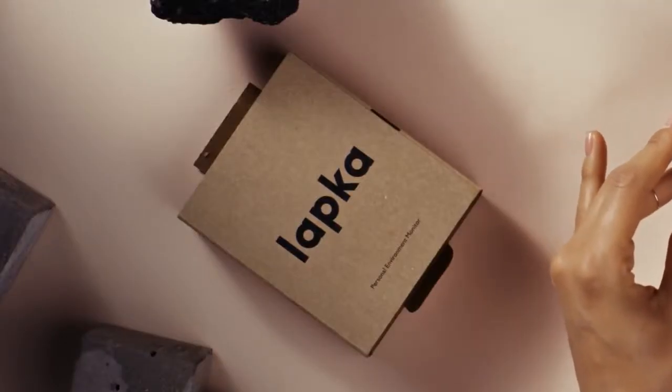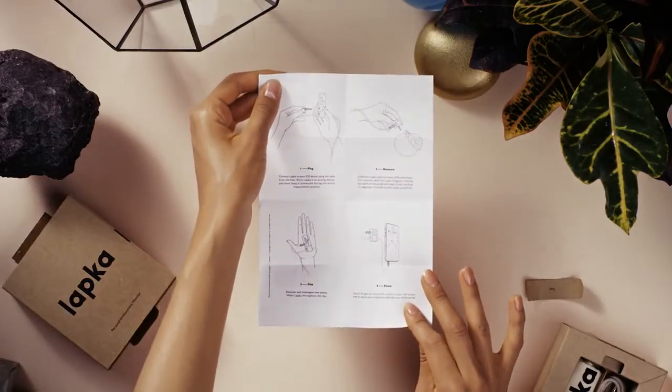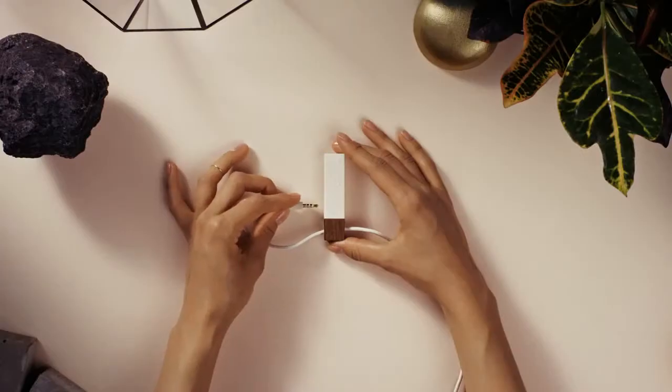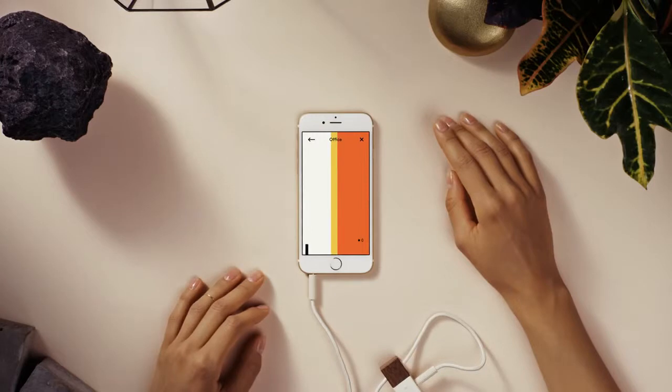Along with the device, the package includes a cable, pouch, and some paper that she assumes are instructions and hopes are unnecessary. All she has to do is connect one side of the cable to Lapka Radiation and the other side to her smartphone. Click. With the device connected and app downloaded, she's ready to measure.